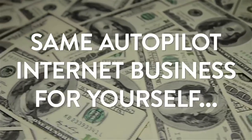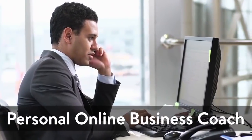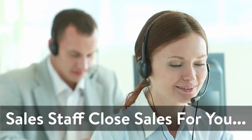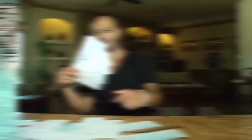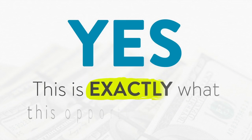Let me ask you another question. Do you want your own personal online business coach to help you every step of the way? But more importantly, would you like to have your very own sales staff close sales for you while you just sit back and collect big fat commission checks deposited directly into your bank account? Well, if you answered yes, then congratulations, because this is exactly what this opportunity entails.